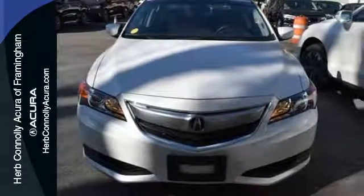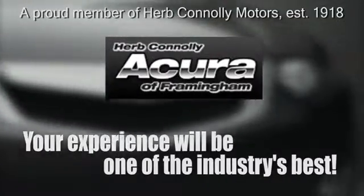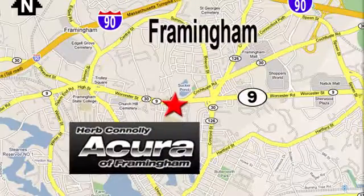Stop in today. Herb Connolly Acura — meeting and exceeding expectations one customer at a time. Stop in today. We're conveniently located at 500 Worcester Road, Route 9 in Framingham, Massachusetts.